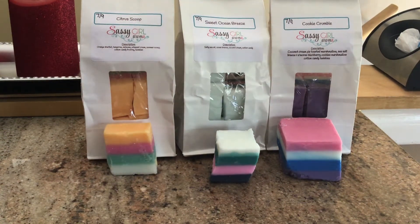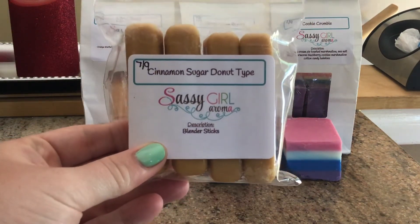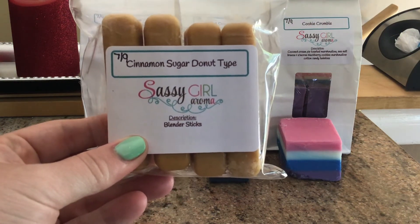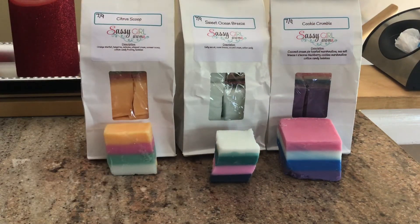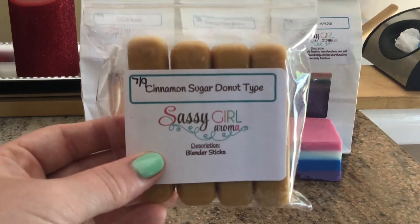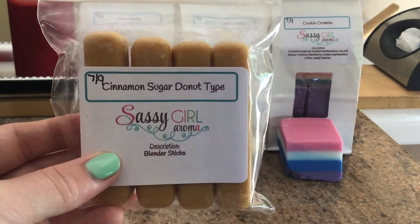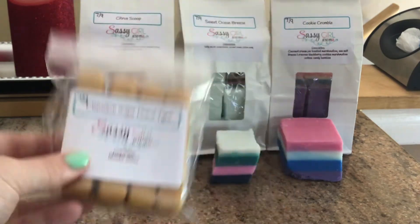I also picked up three blender sticks. I got cinnamon sugared donut type, which is the Bath and Body Works cinnamon sugar donut dupe. This is interesting — it doesn't smell exactly like it, but again we're going back to the let it sit approach. It smells like a cinnamon sugar donut, not exactly like it, but it still smells really good. Very donut-y and doughy. It's definitely not red hot cinnamon; it's more of a bakery cinnamon with sugar.